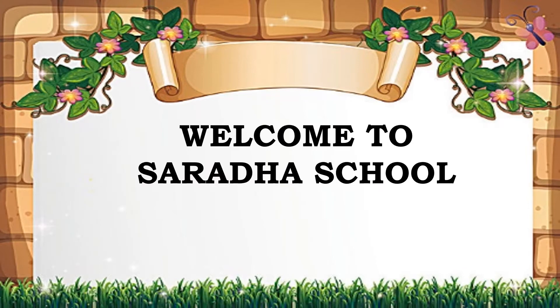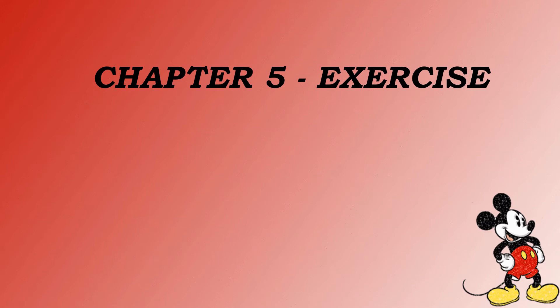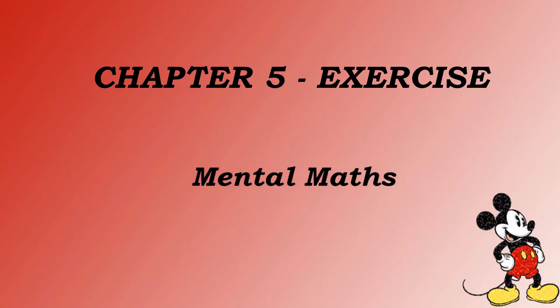Hi kids, welcome to Sarada school. In this video, we are going to see Chapter 5 exercise. In this chapter, we are going to see mental maths.